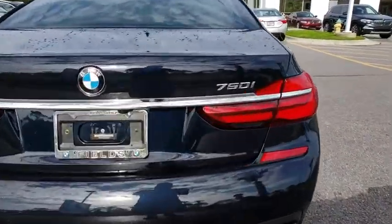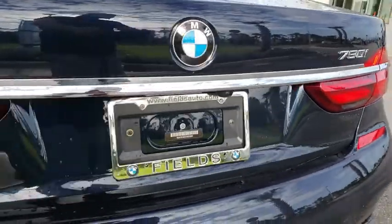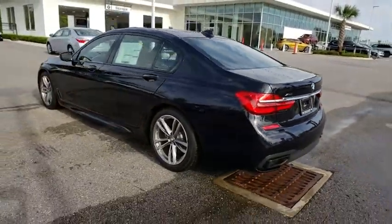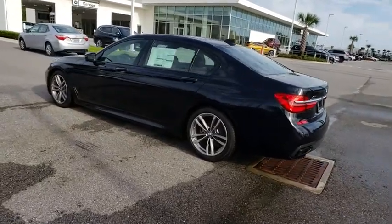Bluetooth, leather-wrapped steering wheel, power steering, adjustable steering wheel, hard disk drive media storage, cruise control, auto-dimming rear view mirror, aluminum wheels.